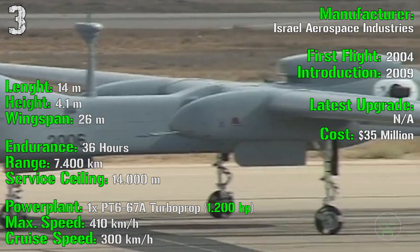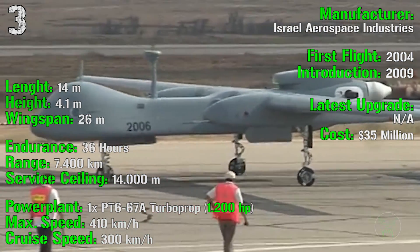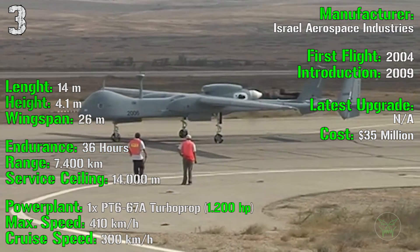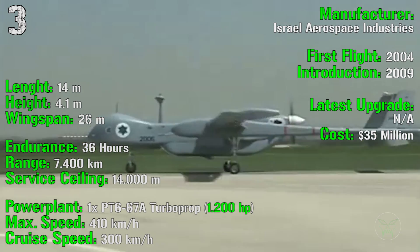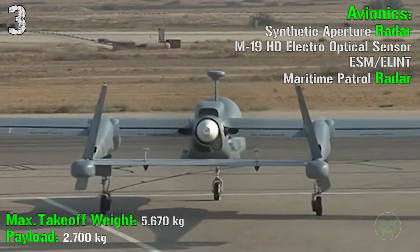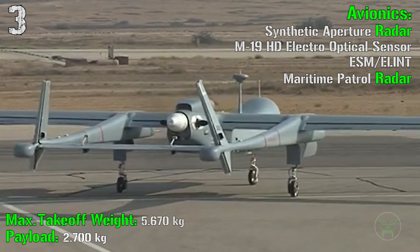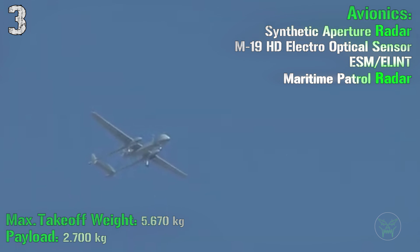This one can fly at a higher altitude than civil aircraft, which is better because it's safer for the UAV, safer for civil aircraft, and it can also help control air traffic. For the power plant we have a turboprop with 1,200 HP. It has a maximum speed of 410 km/h and a cruise speed of 300 km/h. The maximum takeoff weight is 5,670 kilograms with a payload of 2,700 kilograms, allowing better and more avionics such as the synthetic aperture radar, M19 electro-optical sensor, and maritime patrol radar.